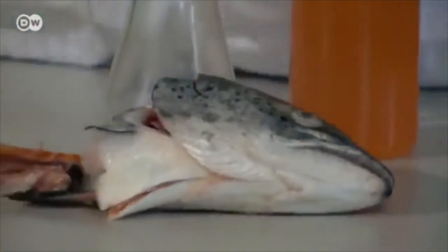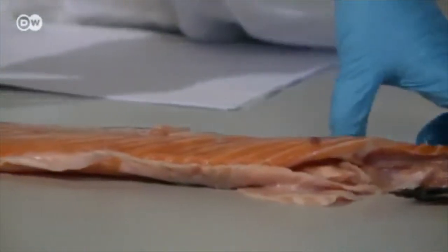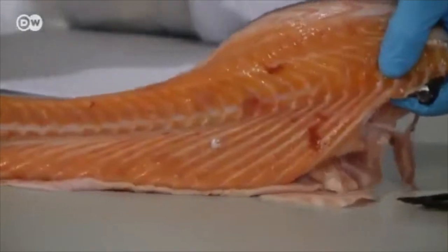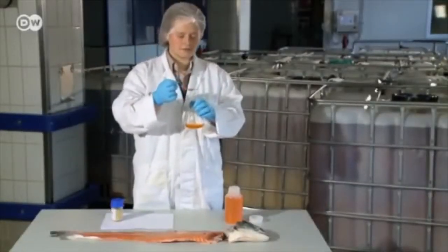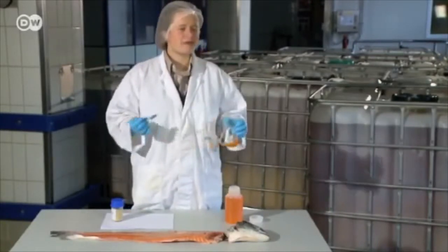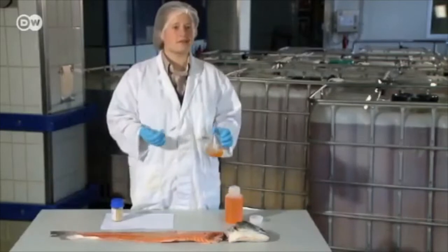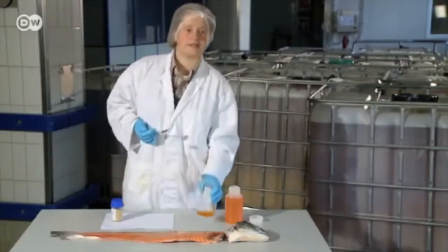The head and bones are left over after the salmon has been filleted. They can then be used to make oil for food production, or even for direct consumption. You can eat it, and it tastes good. It tastes like a fillet of salmon — it might not quite have the same consistency, but it definitely tastes like salmon.